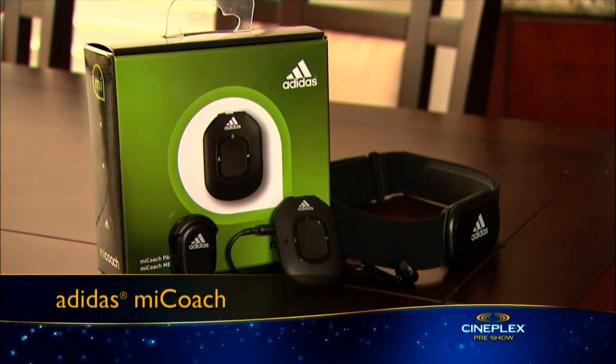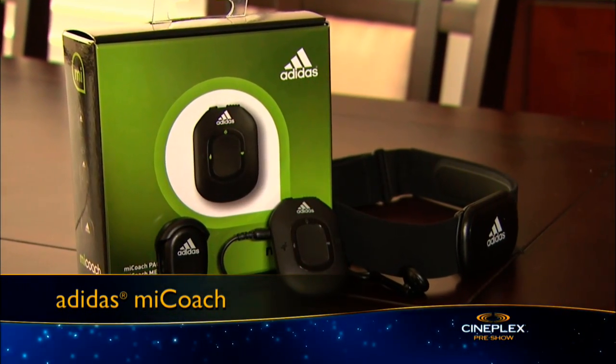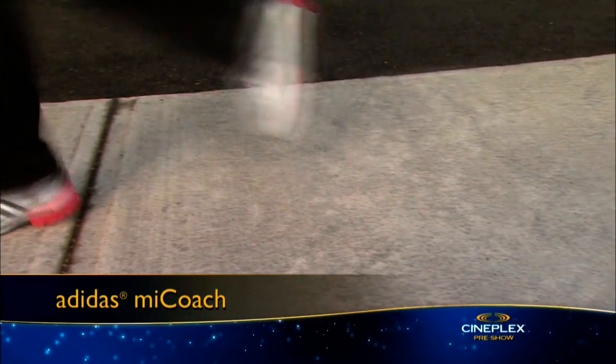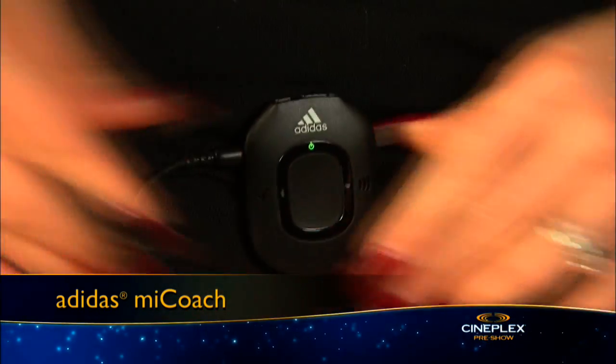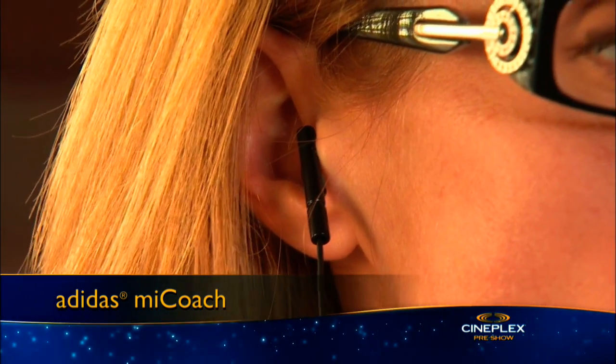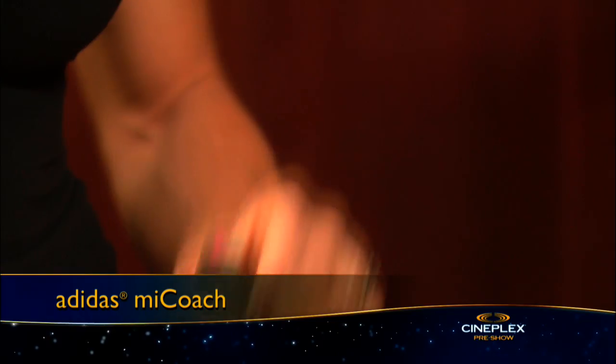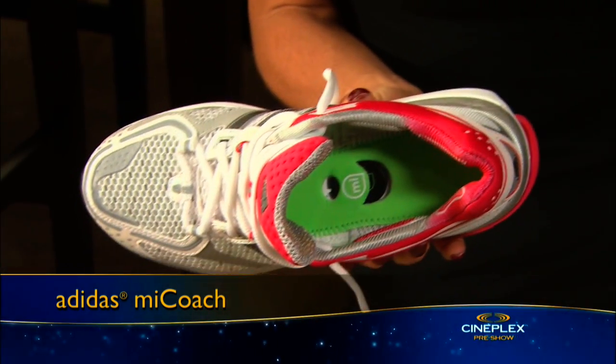Now, from games to gear, Adidas has launched MyCoach, an interactive training service developed to help runners set and reach their training goals. It's a three-part device: a MyCoach Pacer speaks real-time info to you via earbuds, there's an Adidas MyCoach heart rate monitor, and a stride sensor that provides info about your stride rate, distance, and pace. You can track your progress on the MyCoach website or free app.